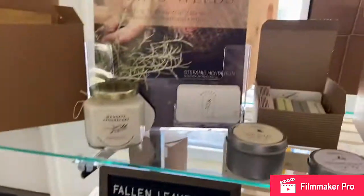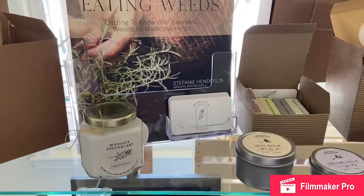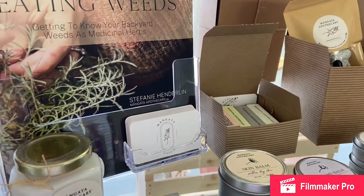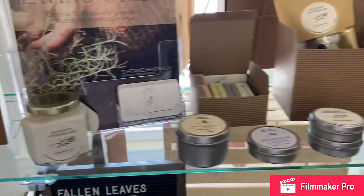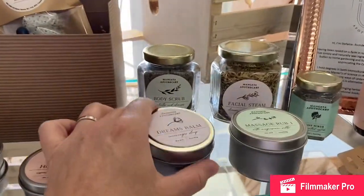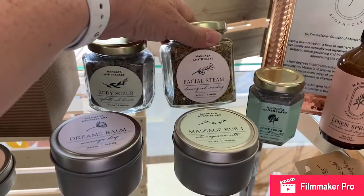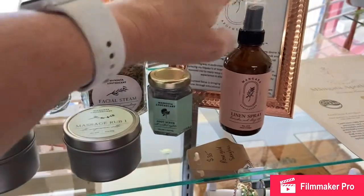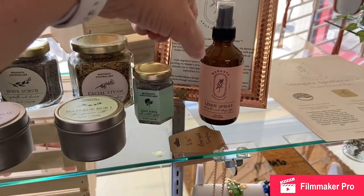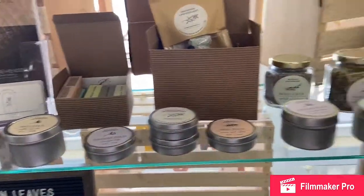Here is Mangata Apothecary. She is a local mom from Surrey and she has got all natural spa products, bath and beauty, body care. We've got balms and rubs and this lovely facial steam. You've got to check out the linen spray — we have a tester at the front desk. Please be sure to spray it, it is a most beautiful scent. So that's Mangata Apothecary.